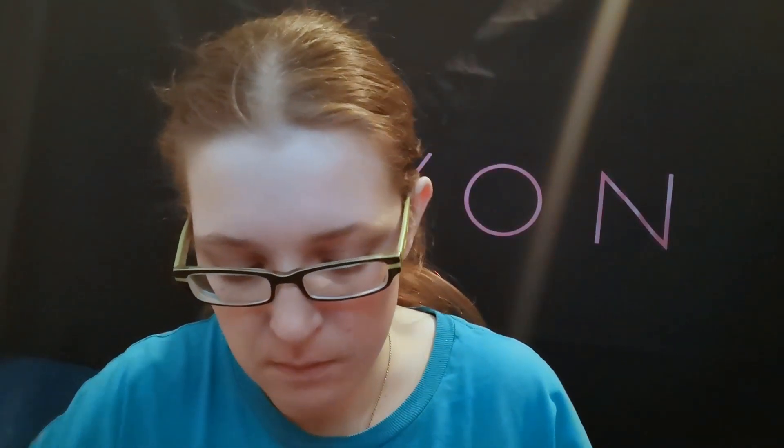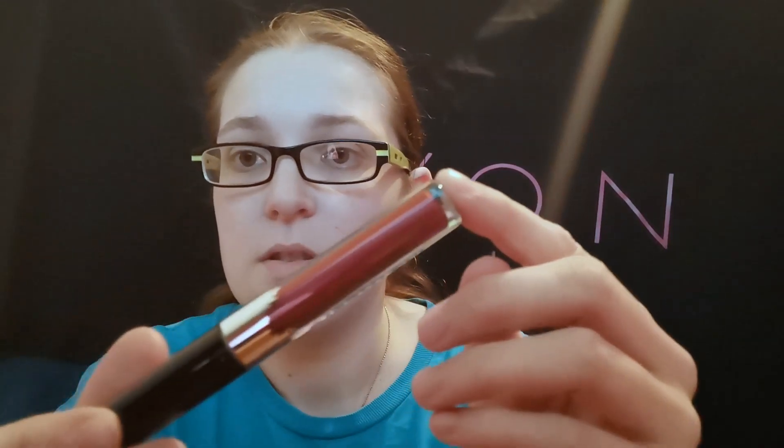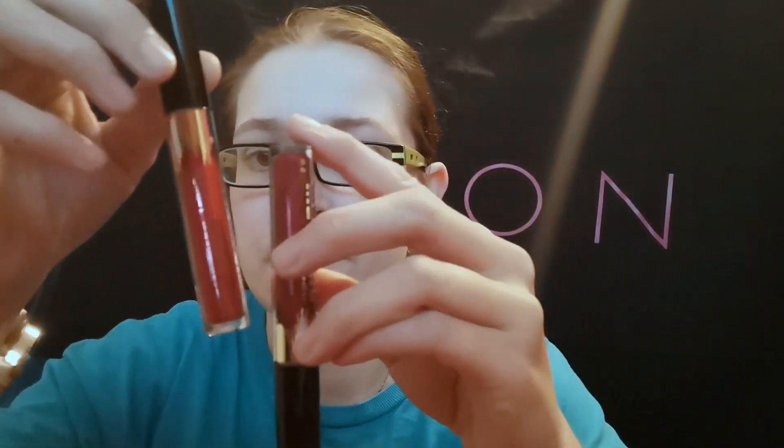So that's rose. The next is cherry, which is this gorgeous red. As you can see, the colours are showing up a lot lighter on camera than they actually are in real life. The next one is bordeaux, which is just a little bit darker than cherry, not by much.